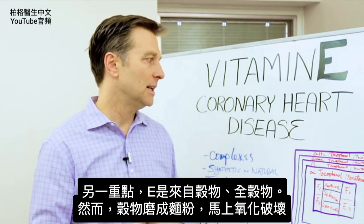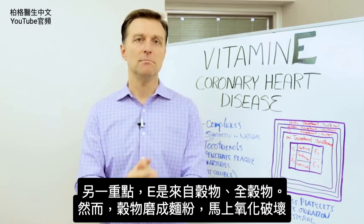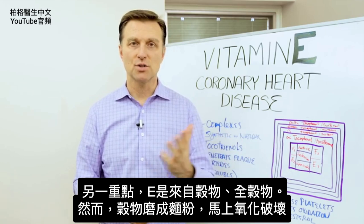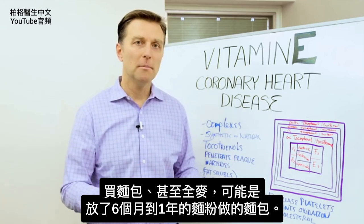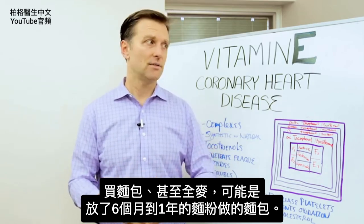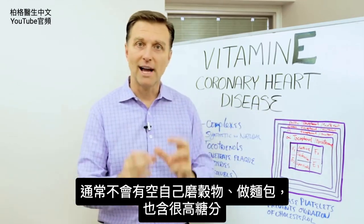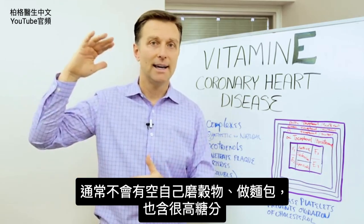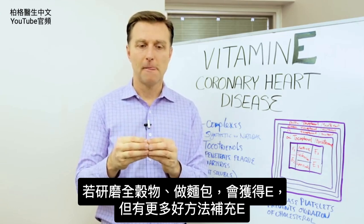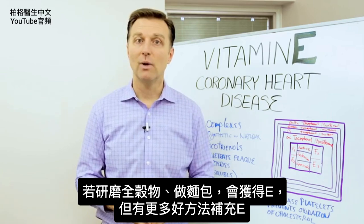The other point I want to make about vitamin E is that it does come from grains — whole grains. But as soon as they grind the grain and make it into flour, it oxidizes from oxygen and gets destroyed pretty quickly. So when you buy bread, even whole wheat from the store, you're buying bread from flour that can have been sitting on the shelf for six months to a year. Normally you probably aren't going to grind your own grain and make bread — and it's high in sugar anyway. But if you were to take whole grain and grind it and make your bread, you would get some vitamin E. There are much better ways to get your vitamin E.